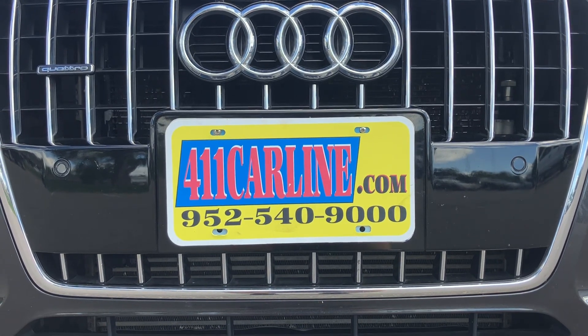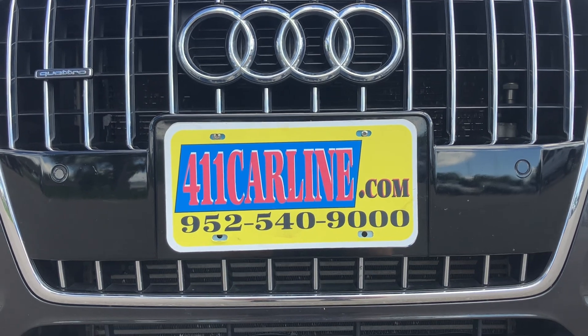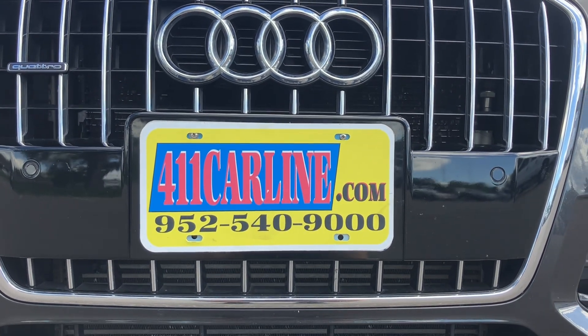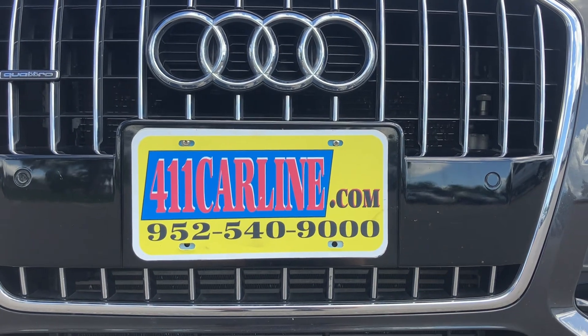Welcome to 411carline.com. On our website, you'll find pricing information, vehicle information, photos of the vehicle, as well as a free Carfax. Click the Carfax Advantage Dealer icon to view the free Carfax.